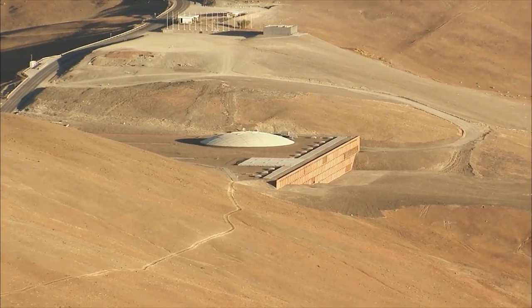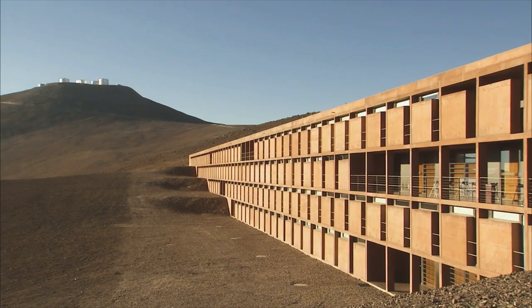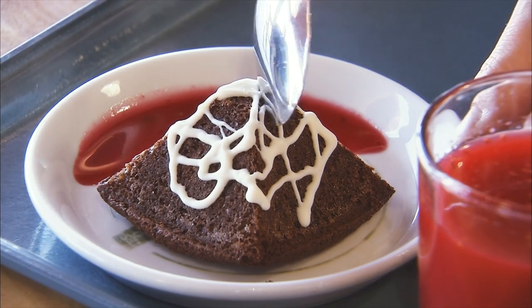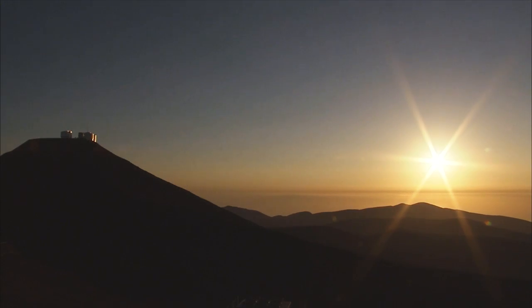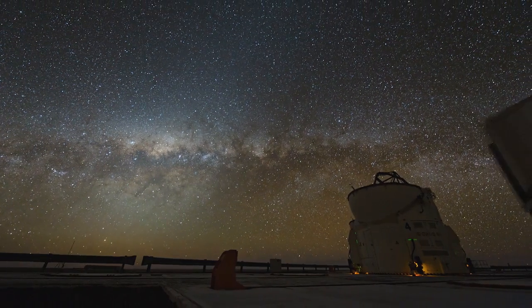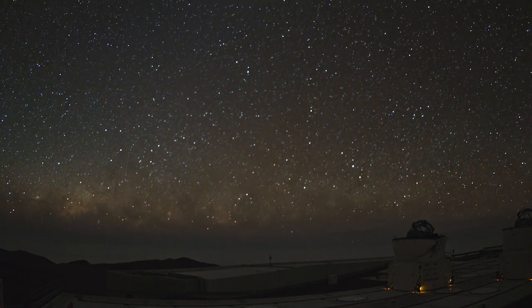Scientists stay in La Residencia, a guesthouse partly buried under the dirt and rubble of one of the driest places on the planet. But inside are lush palm trees, a swimming pool, and delicious chili and sweets. Of course, the unique selling point of the Very Large Telescope is not its swimming pool, but its unequalled view of the Universe. Without thin mirrors and active optics, the VLT wouldn't be possible.